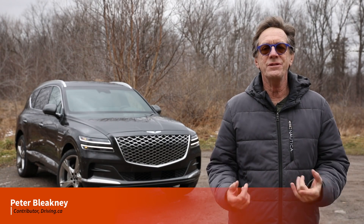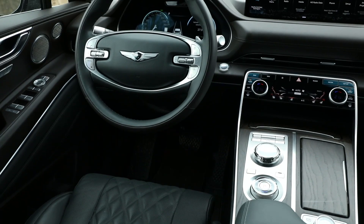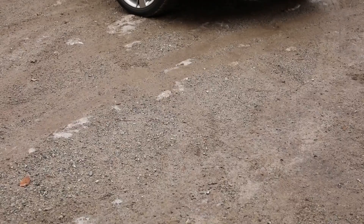When Genesis launched its first SUV in 2021, the GV80, which is what we see here, it put the luxury car establishment on notice. It looks amazing, it has a fantastic interior, really high feature count, and it came in thousands of dollars less than the competition. And we, the pundits, well we just loved it.